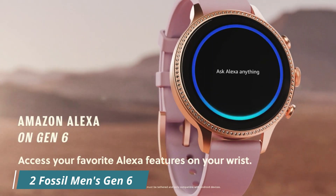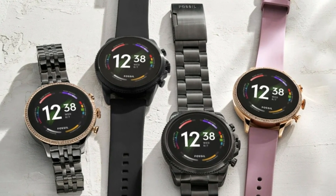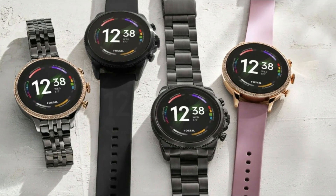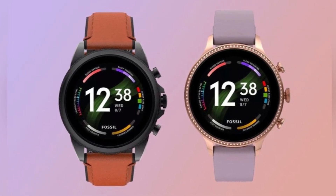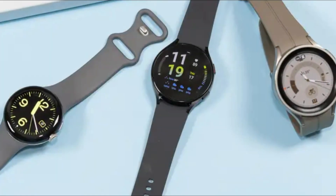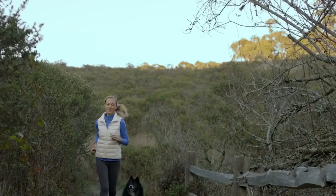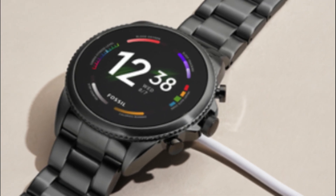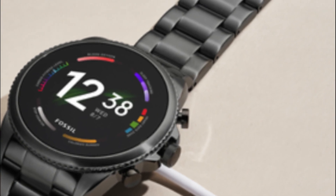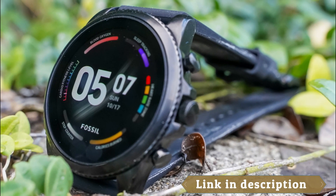Number 2: Fossil Men's Gen 6. The Fossil Men's Gen 6 44mm Touchscreen Smartwatch is a feature-packed smartwatch designed for those who want to stay connected and track their fitness goals. It comes with Alexa built-in, a fitness tracker, sleep tracker, heart rate monitor, GPS, speaker, music control, and smartphone notifications. One of the standout features is its integration with Amazon Alexa, allowing you to access the virtual assistant with a voice command — useful for setting reminders, checking the weather, or controlling smart home devices. It also includes a heart rate monitor and GPS for easy workout tracking.